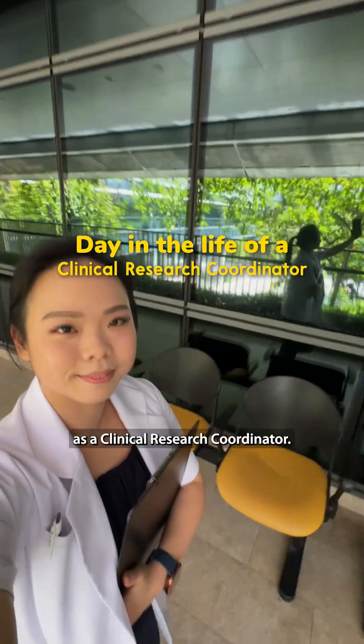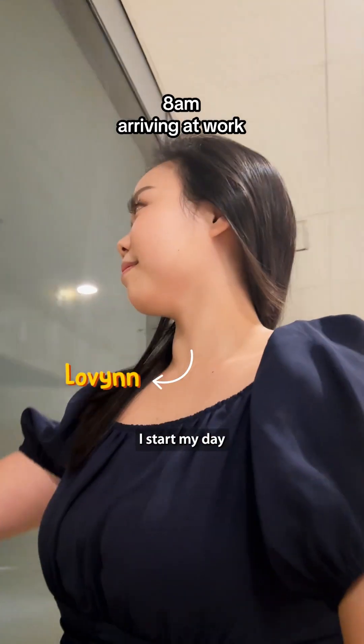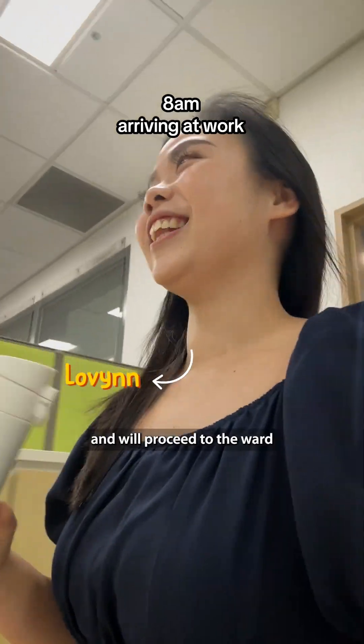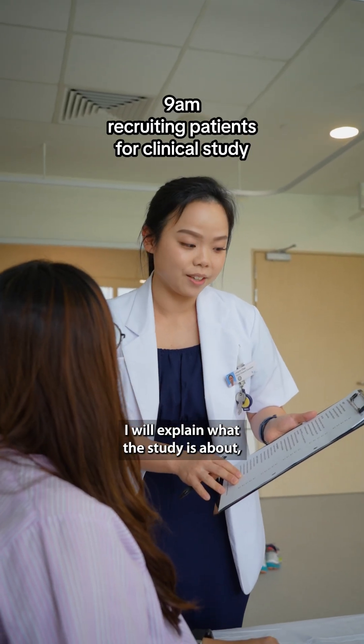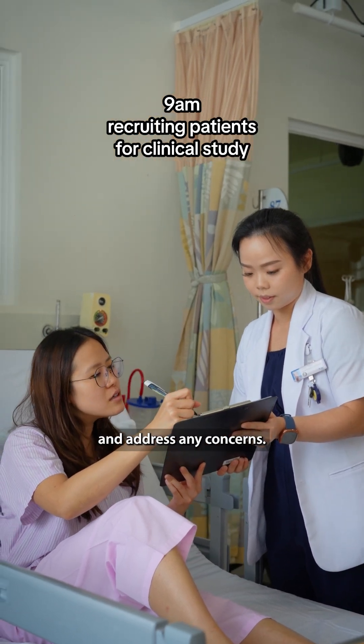Hi, welcome to a day in my life as a clinical research coordinator. I start my day with a cup of coffee and will proceed to the ward to recruit a patient with high blood pressure for a clinical research study. I will explain what the study is about and address any concerns.